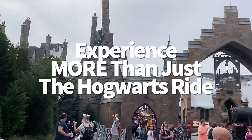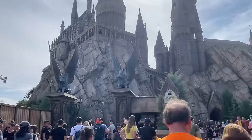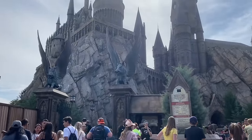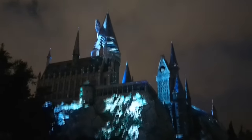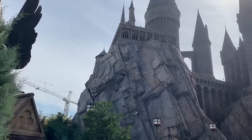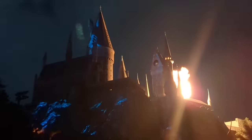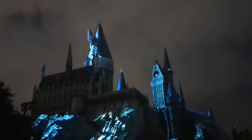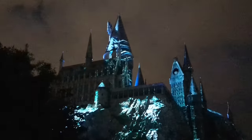On select evenings throughout the year, Hogwarts Castle hosts a seasonal projection show running from dusk until the park closes. The shows switch up depending on when you visit: you can see the Dark Arts at Hogwarts Castle in the fall, the Magic of Christmas at Hogwarts Castle at year's end, or the standard Nighttime Lights at Hogwarts Castle during the summer. Check the Universal website to see if one of these shows will be available during your visit. For the best view, Universal recommends the later shows since you'll see the lights more clearly and crowds will have started to dwindle.